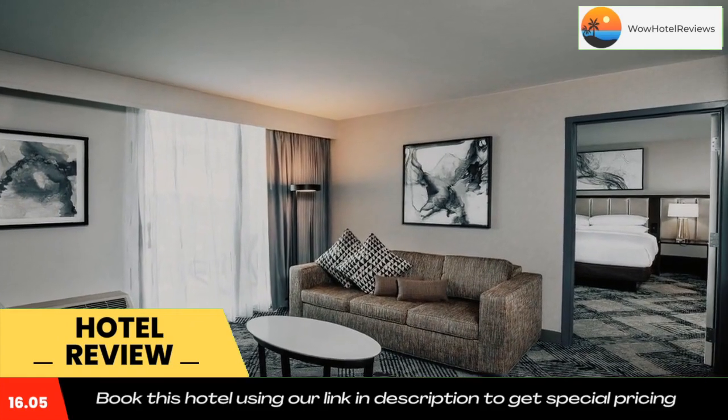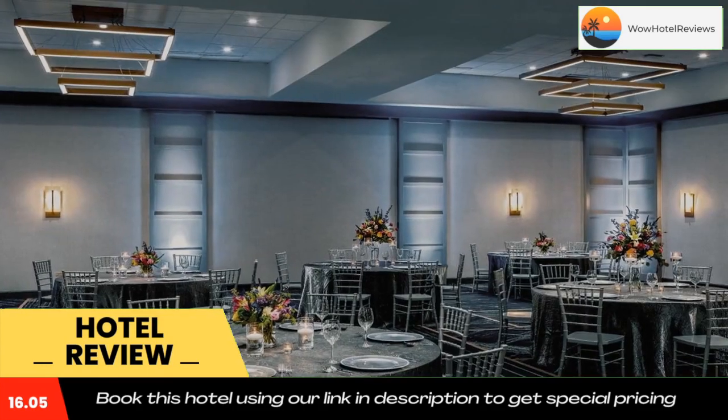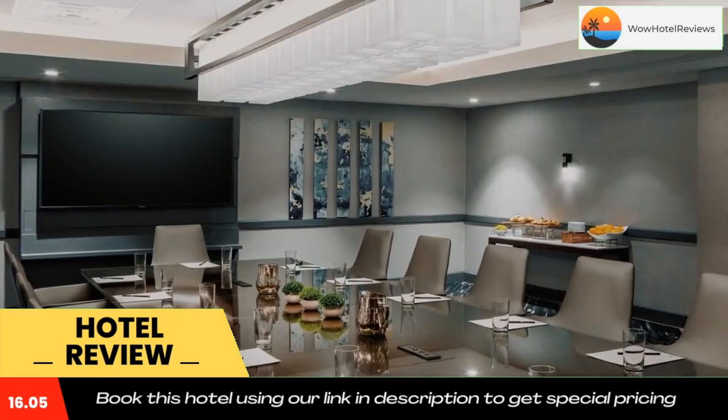The on-site market allows you the option of grab-and-go food and beverage. The Double Tree by Hilton Washington DC is five miles from the Shady Grove Metro Station, and the hotel provides a shuttle to the station.